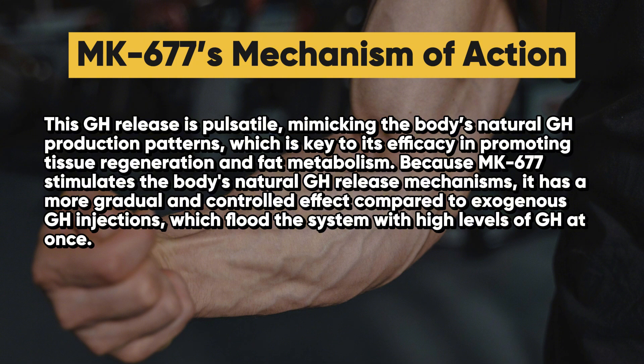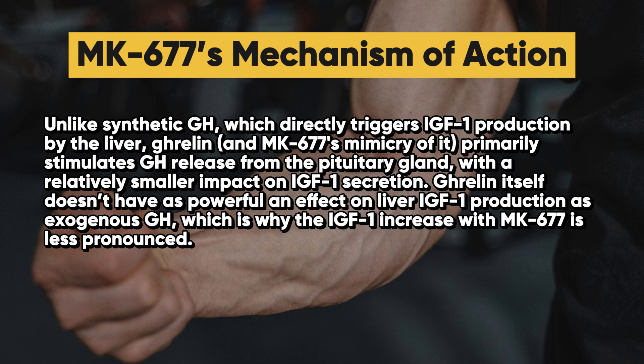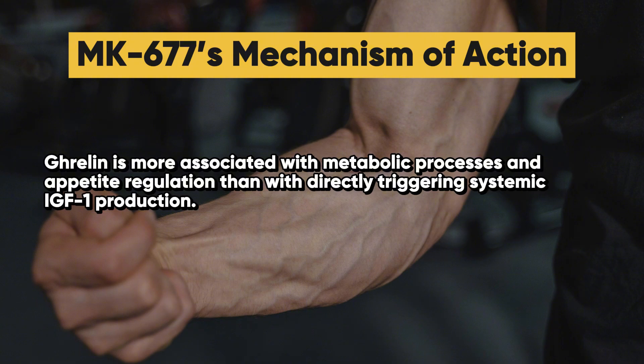Because MK677 stimulates the body's natural growth hormone release mechanisms, it has a more gradual and controlled effect compared to exogenous growth hormone injections, which flood the system with high levels of GH all at once. MK677's effects on IGF-1 are modulated and tend to be less pronounced than with exogenous GH administration, depending on the dosage. Unlike synthetic GH, which directly triggers IGF-1 production by the liver, MK677's mimicry of ghrelin primarily stimulates GH release from the pituitary with a relatively smaller impact on IGF-1 secretion.